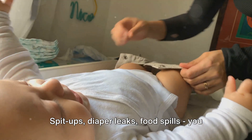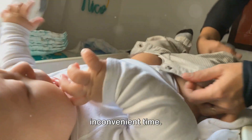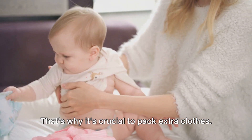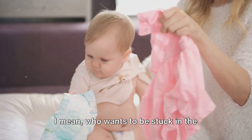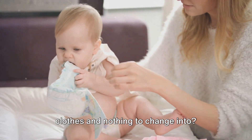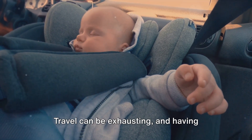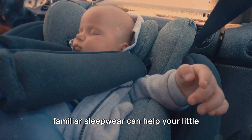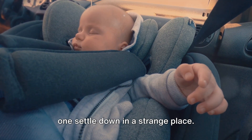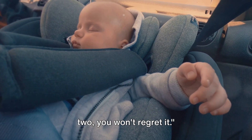When it comes to babies, accidents are inevitable — spit-ups, diaper leaks, food spills — it's bound to happen at the most inconvenient time. That's why it's crucial to pack extra clothes. Who wants to be stuck in the middle of a flight with a baby in soiled clothes and nothing to change into? Finally, remember to pack pajamas for your baby. Travel can be exhausting, and having familiar sleepwear can help your little one settle down in a strange place. When in doubt, pack an extra outfit or two — you won't regret it.